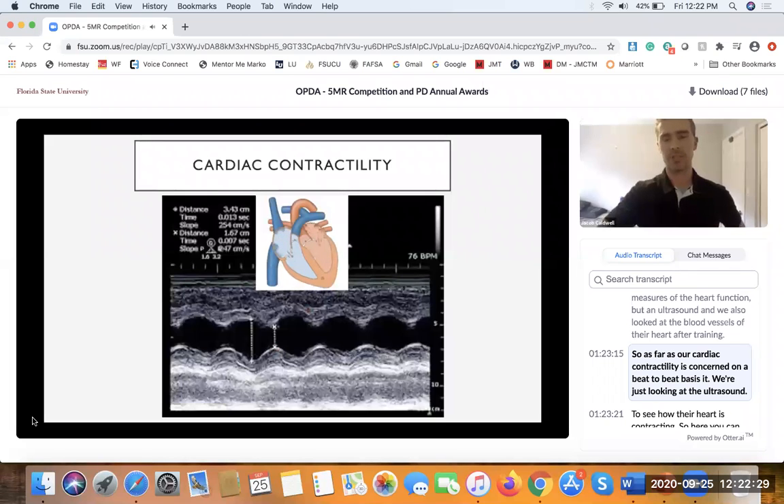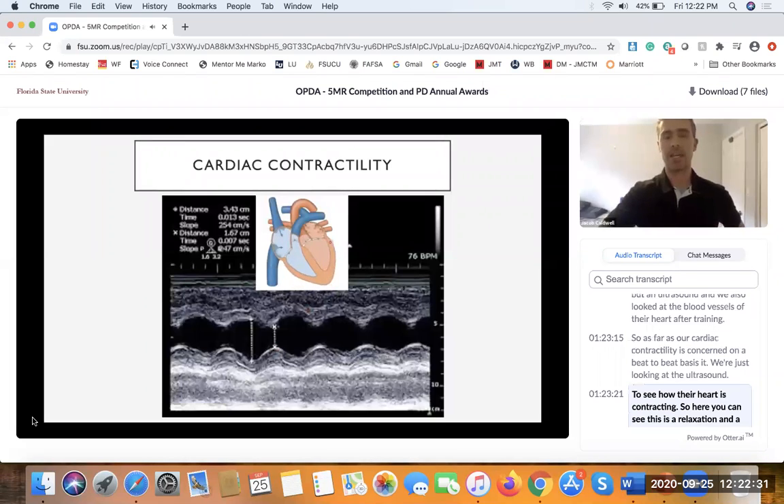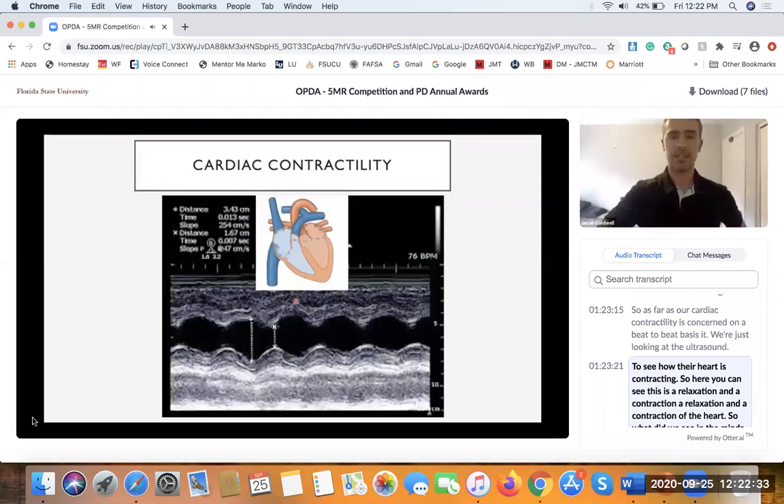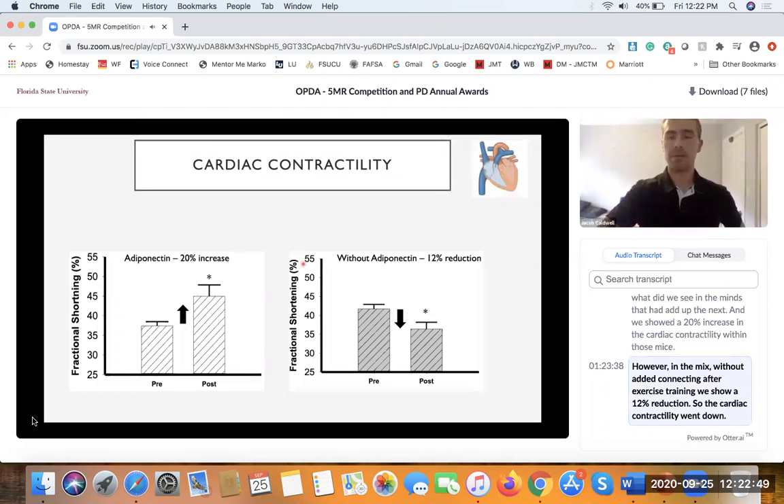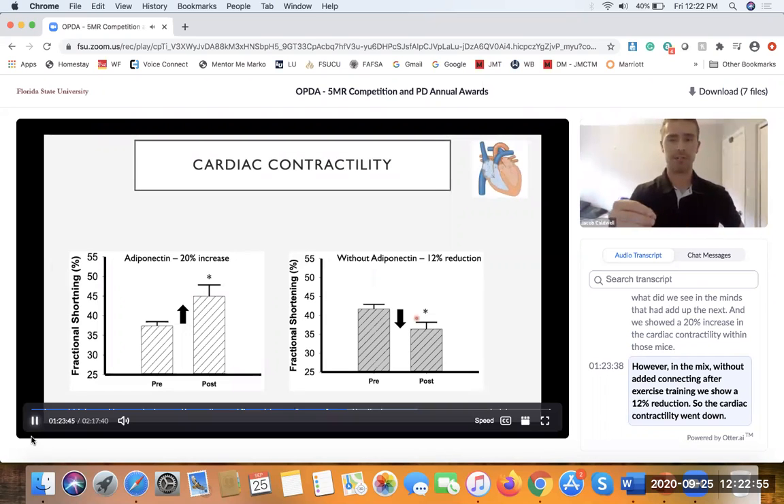For cardiac contractility on a beat-to-beat basis, we used ultrasound to see how the heart is contracting — you can see relaxation and contraction cycles here. In mice that had adiponectin, we showed a 20% increase in cardiac contractility after exercise training. However, in mice without adiponectin, we showed a 12% reduction — cardiac contractility went down.